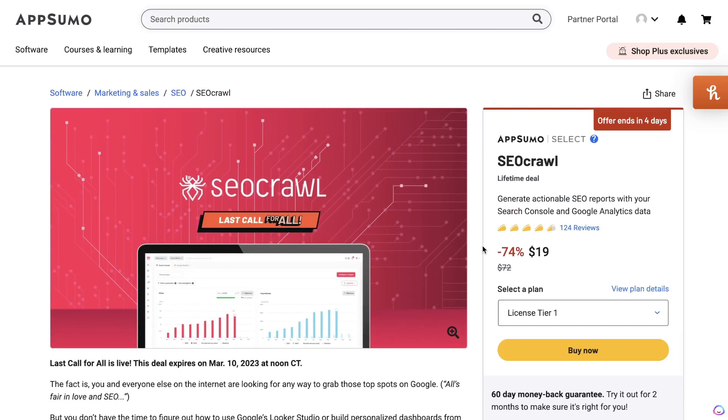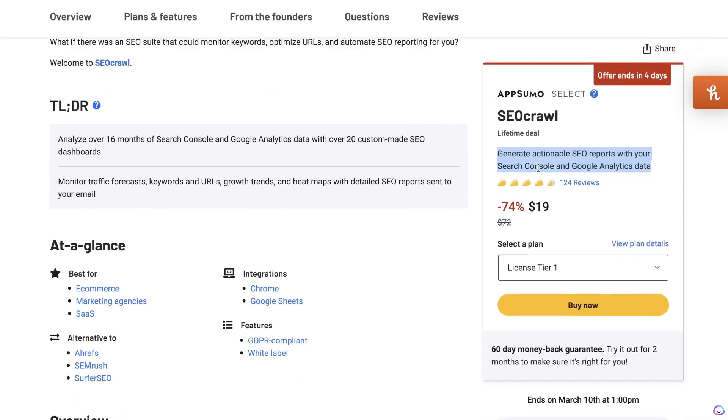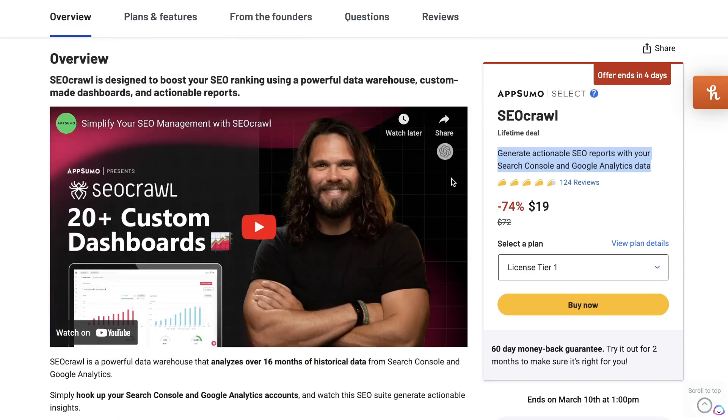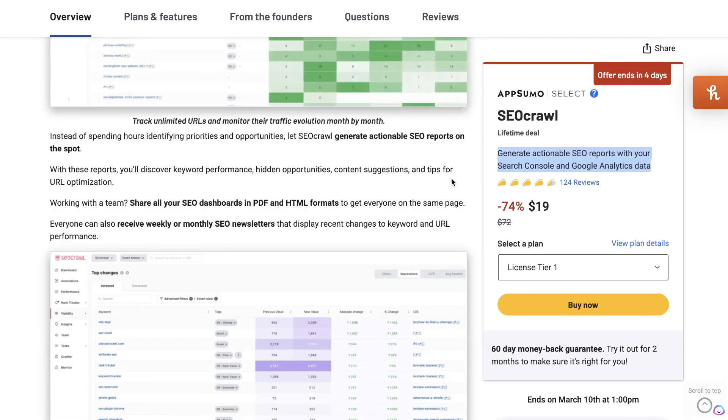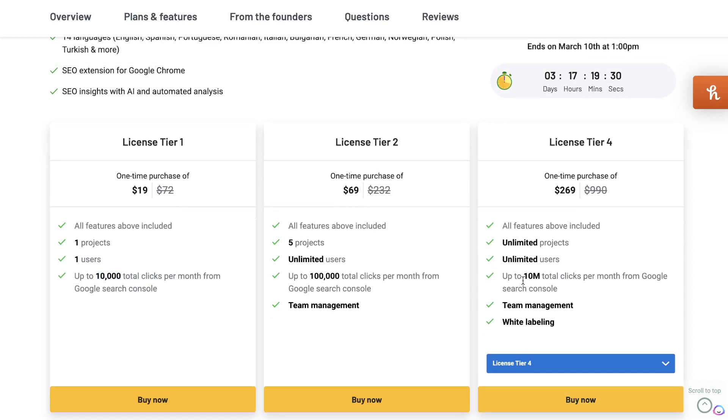The last tool I want to take a look at is called SEO Crawl. SEO Crawl is a website tool focused not on performance or security but on improving your overall website SEO — including on-page and off-page SEO. Once you connect your Google Search Console and Google Analytics, you'll get key performing metrics to help you start ranking for specific keywords and improve your overall SEO score. License tier 1 starts at just $19, giving you one project, one user, and up to 10,000 total clicks per month. You can go all the way up to license tier 4, which gives you up to 10 million total clicks per month, unlimited projects, team management, and the ability to white-label the tool and sell it to clients.